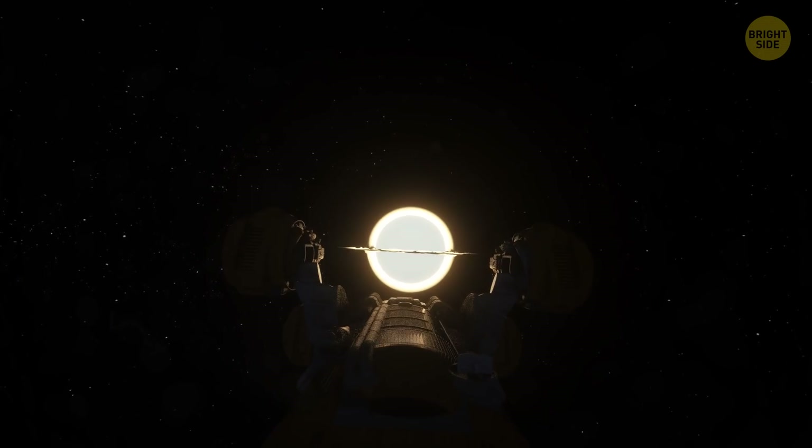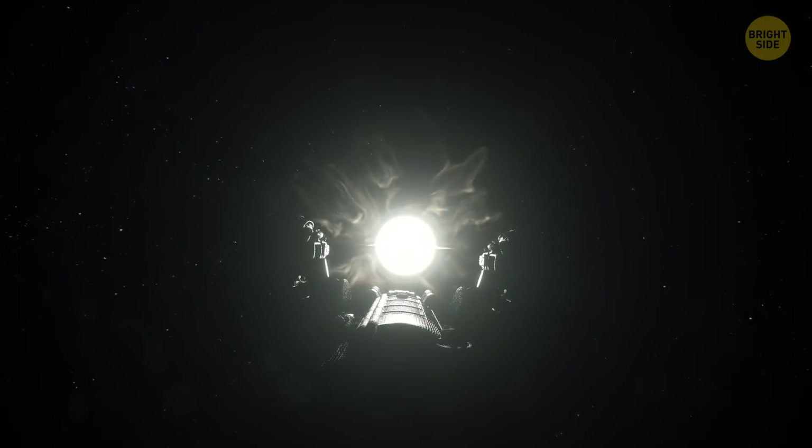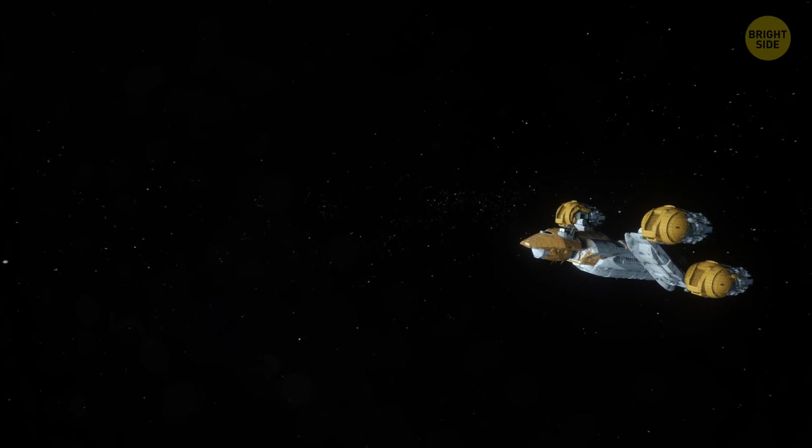But even if white holes existed, they wouldn't hang around for too long before collapsing into black holes. Well, I don't know about you, but my brain hurts now. I have to sit down.